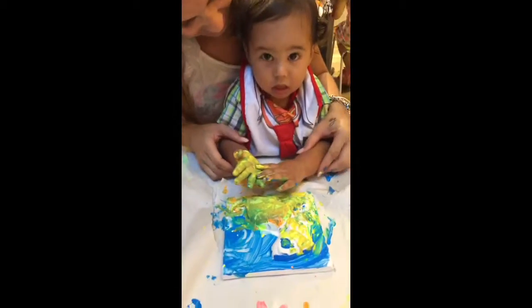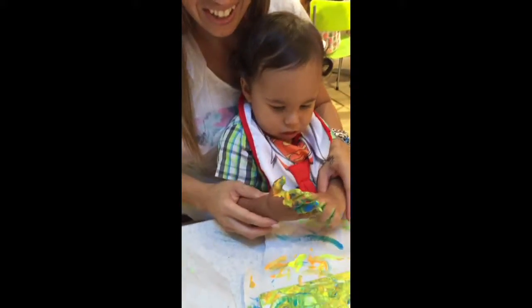Good job! Look at you painting! Like that. Another color there? Yeah. What color? Green.